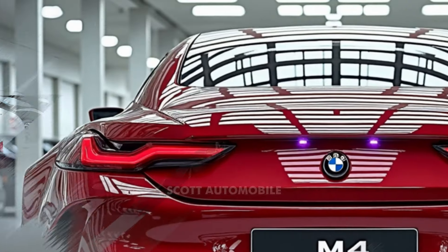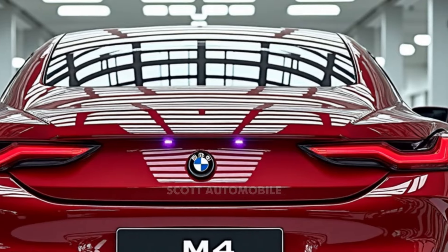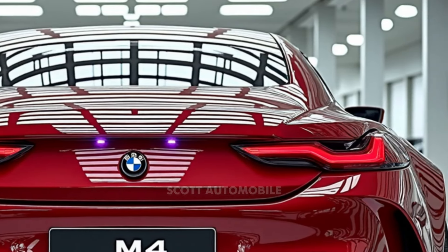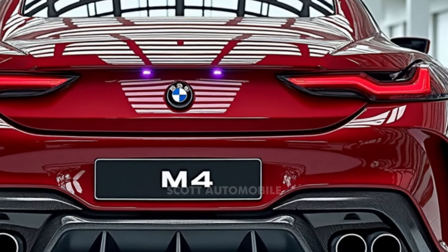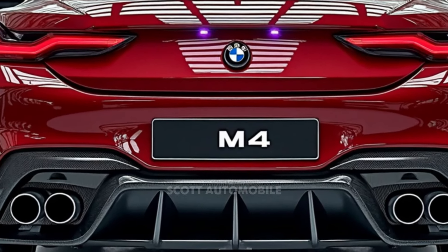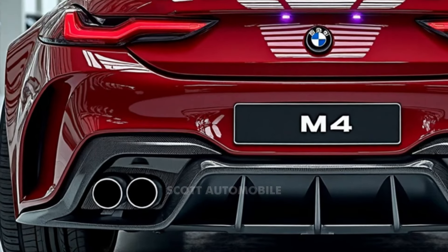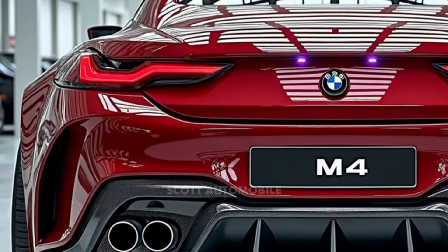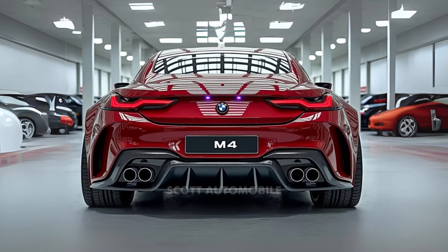With bold accents and a layout similar to the 4 Series, the M4 cabin features M-Sport seats that provide firm support, perfect for spirited drives. Drivers also have the option of carbon fiber bucket seats, which lower the vehicle's weight and amplify its performance feel. Additional options such as carbon fiber interior trim and a redesigned steering wheel with thicker grips offer enhanced control and a more personalized touch.